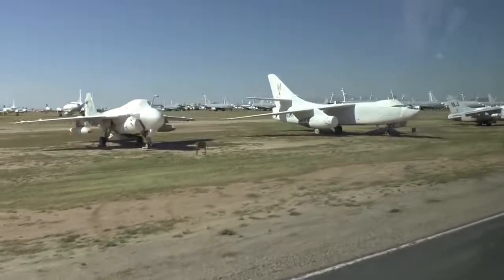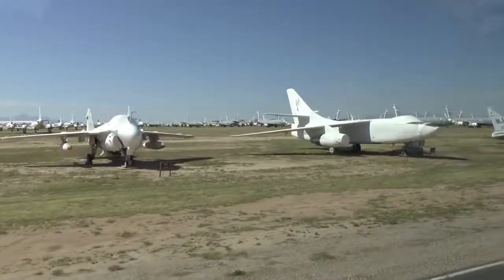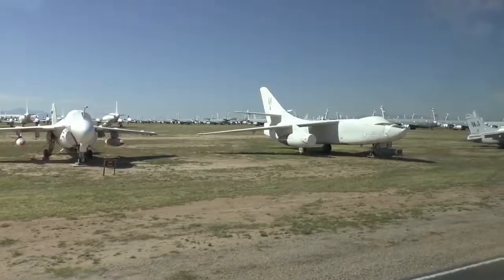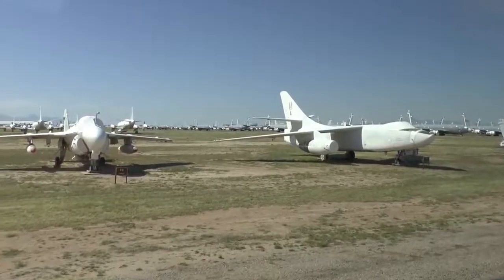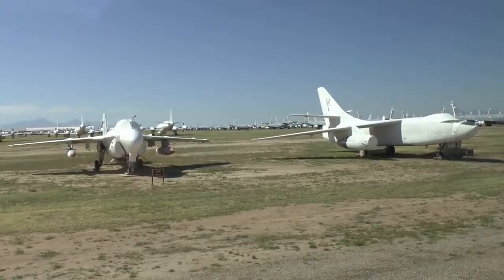Anybody know what that thing sticking out of the windscreen might be? It's a refueling probe — it pulls up behind a tanker trailing a basket of fuel. The pilot flies the probe into the drogue. At 10 o'clock, the A-3 Skywarrior — when flying for the Navy it was the largest, heaviest aircraft to operate from a Navy carrier. Guess what — it was given the nickname 'the whale.'